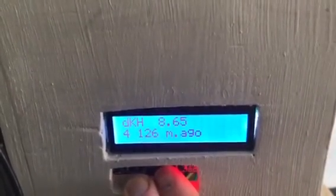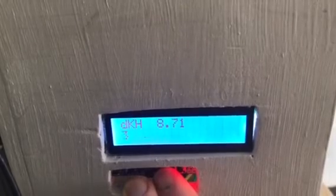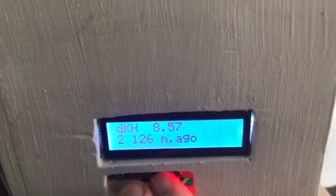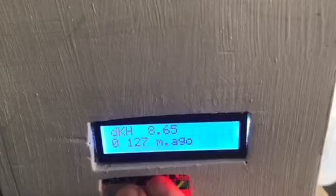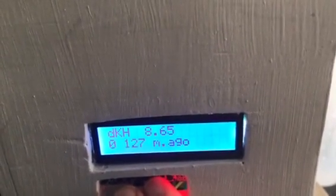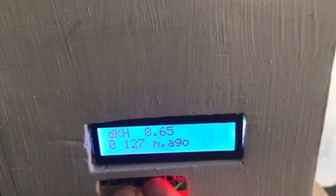The readings are: 8.65, 8.71, 8.57, 8.65, and 8.65 again. So it circles very nicely, plus or minus 0.05.